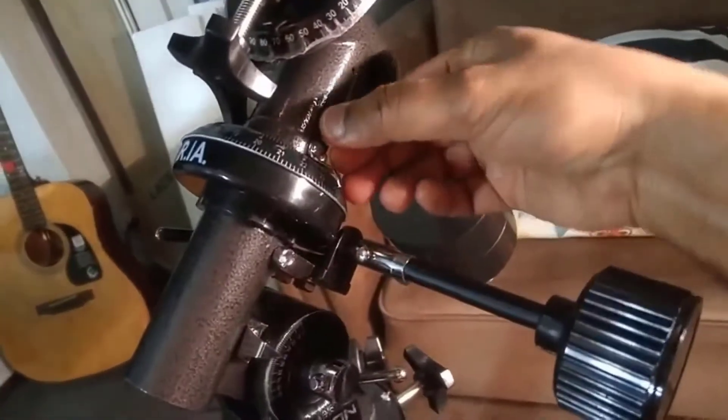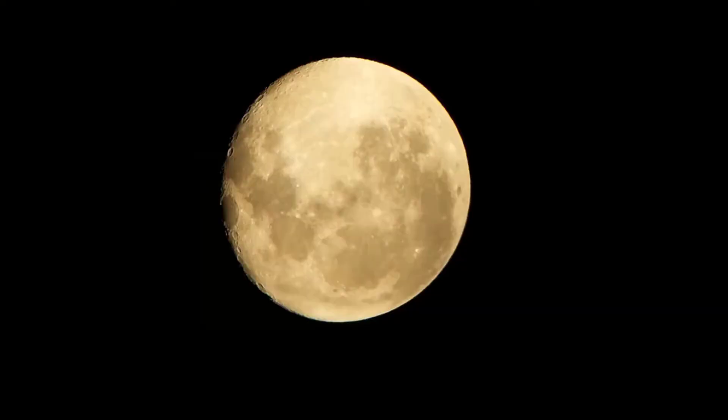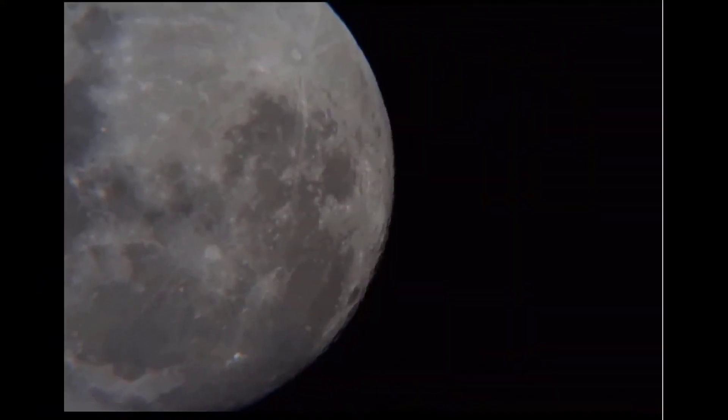It weighs a reasonable 27 pounds, making it suitable for summer night astronomy trips. It comes with lots of optional extras including eyepieces, Barlow lens, moon filter, and a telescope accessory kit including finder scope, tripod accessory tray, rack-and-pinion focuser, and collimation cap.